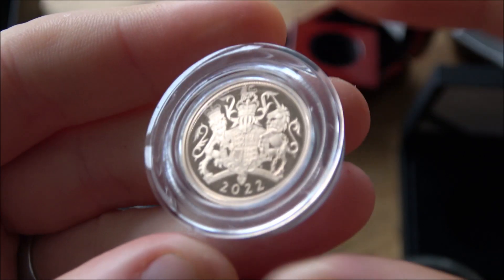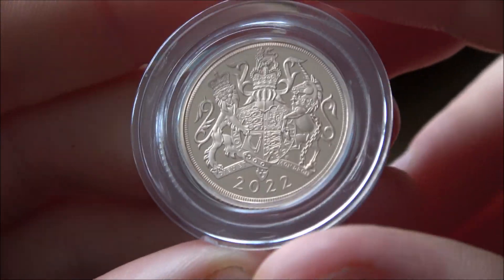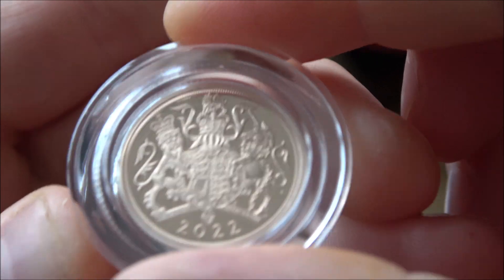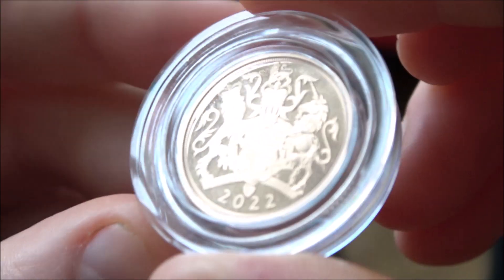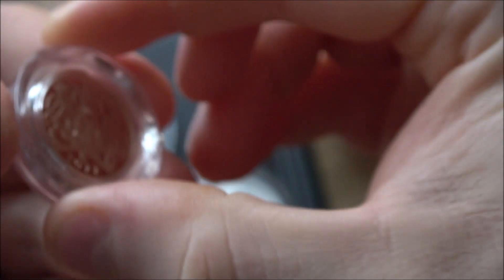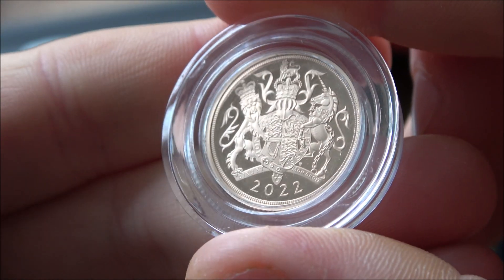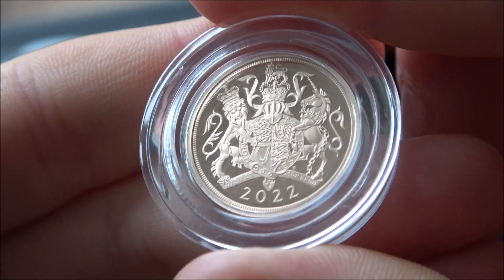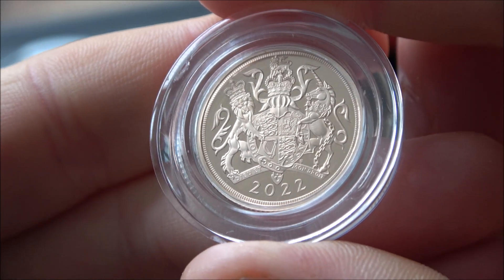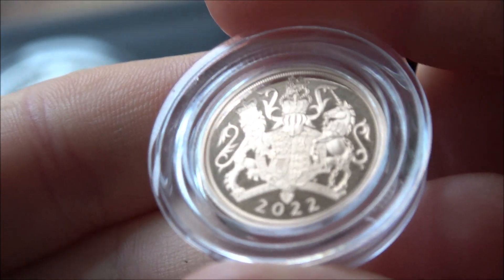One thing to look at is that there will potentially be little marks on the capsules — it's very common to see marks on capsules and a lot of people think, 'oh god, that's a mark on the coin.' Now I did say don't open capsules, but what you can do is twist the top of the capsule without opening it, if you're very careful. That will often reveal whether the marks are on the capsule rather than on the coin. Please be very careful not to open the capsule completely and risk the coin falling out.